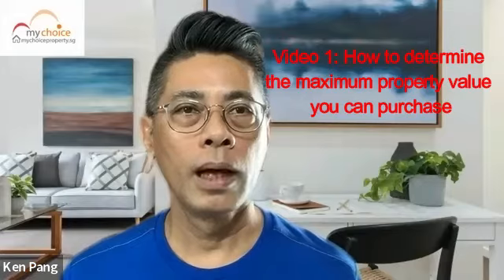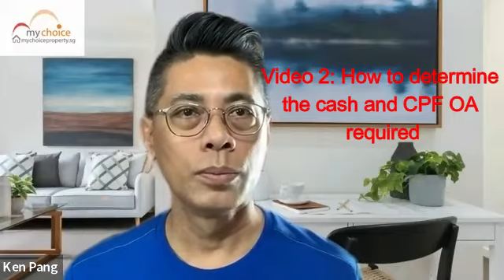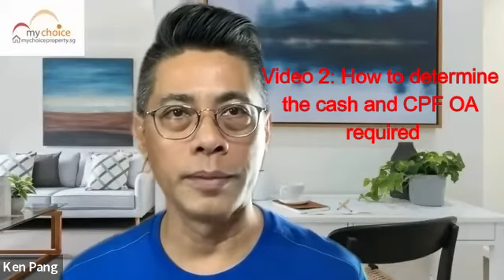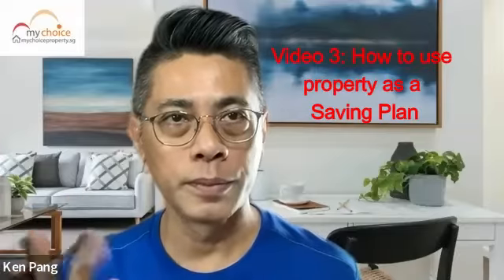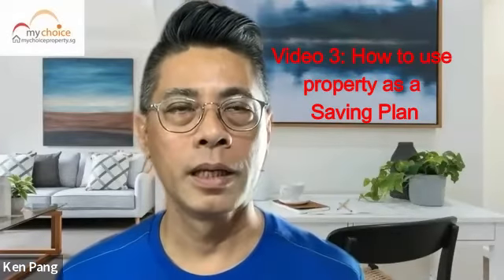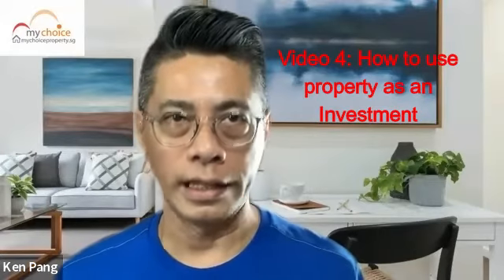In this four-part video series, I will cover the following. Video one: how to determine the maximum property value you can purchase. Video two: how to determine the cash and the CPF-OA required. Video three: how to use property as a saving plan. Video four: how to use property as an investment.